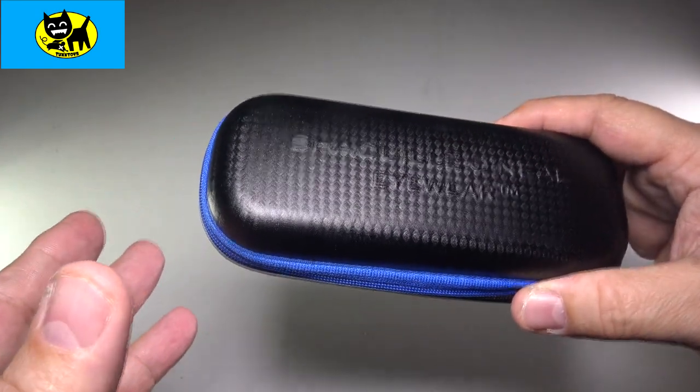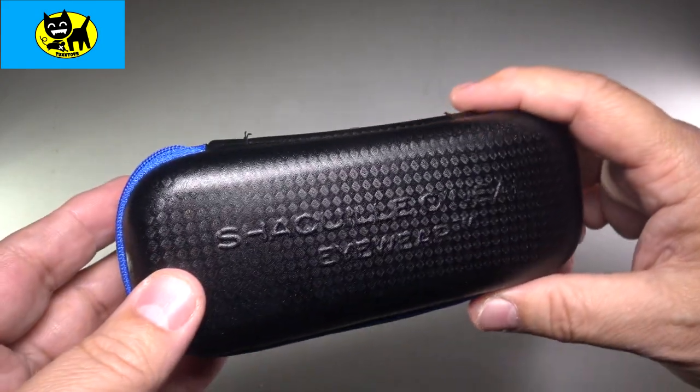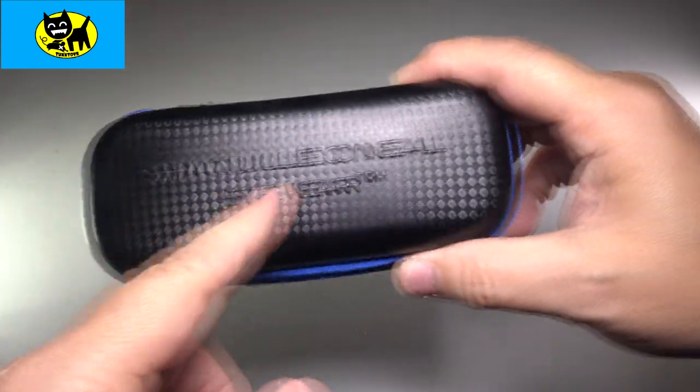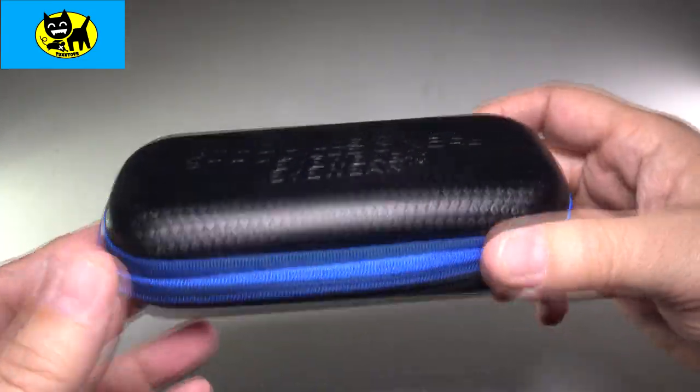So anyway, I was buying this strictly for the eyewear and not for the name brand. But if you're a Shaq fan, that might be a reason to buy and support through eyewear.